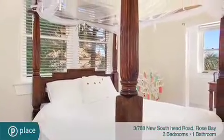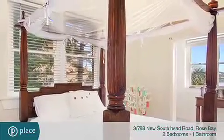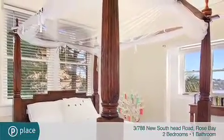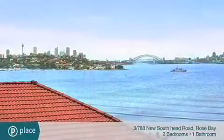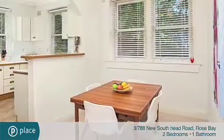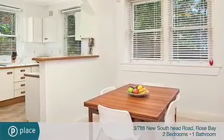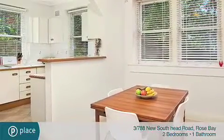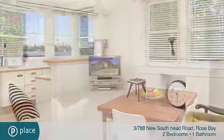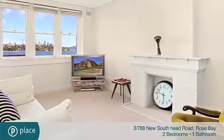It accommodates two bedrooms, including a generous master bedroom with a large adjoining sunroom with fabulous views. The gracious light-filled lounge room enjoys the apartment's premier outlook, while a separate dining area adjoins the spacious gas kitchen, along with a well-presented modern bathroom. There's a shared laundry and storeroom.